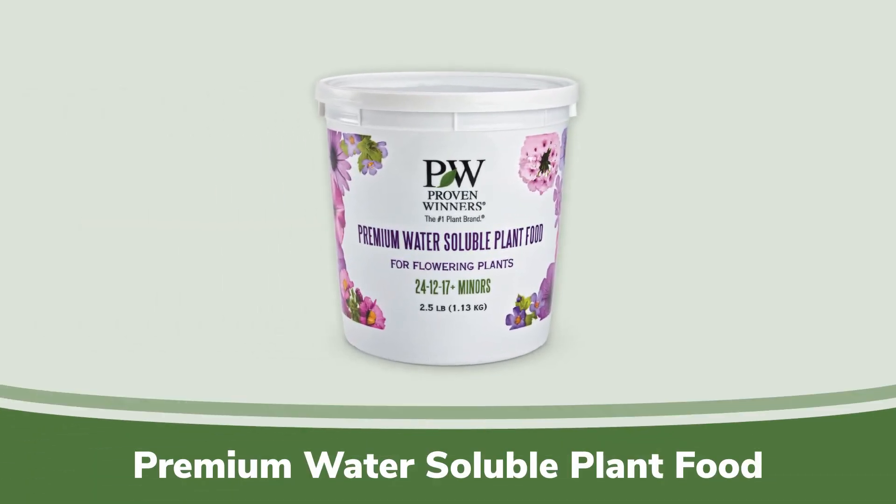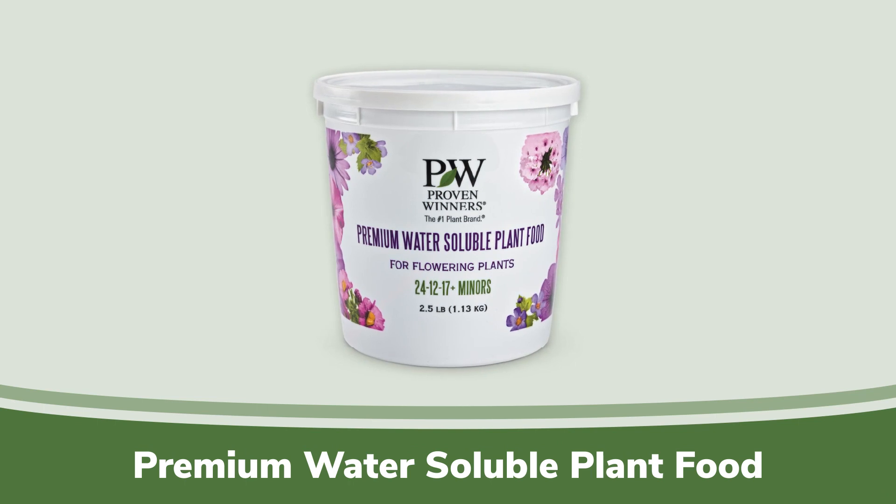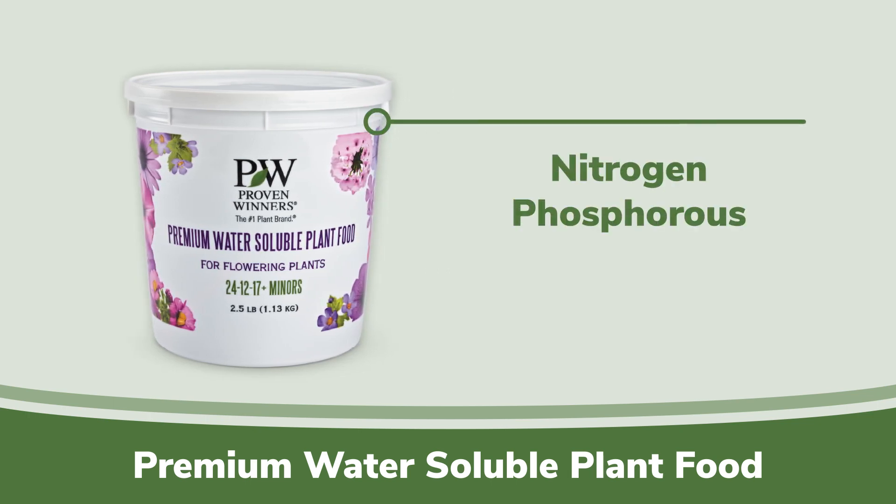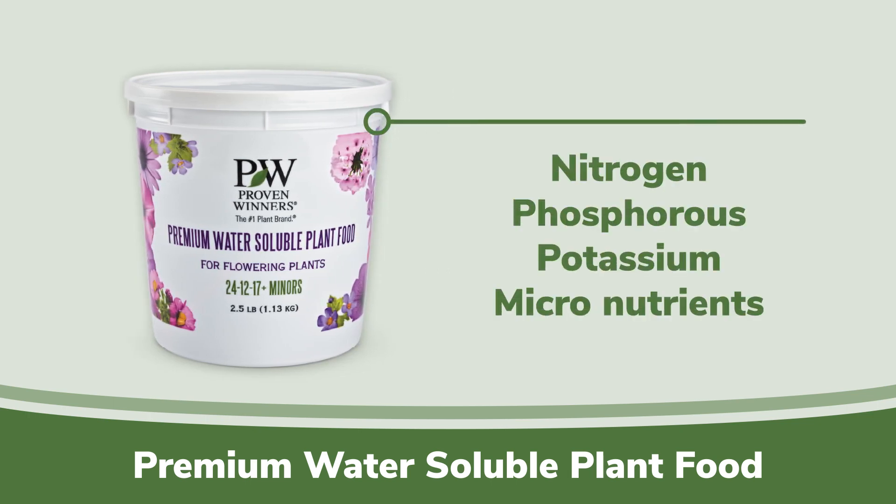Water-soluble fertilizers are like an instant shot of espresso to the plant. Our Proven Winners Water-Soluble Fertilizer provides the perfect balance of nitrogen, phosphorus, potassium, and micronutrients for our super varieties. One scoop in a gallon of water and watch out!